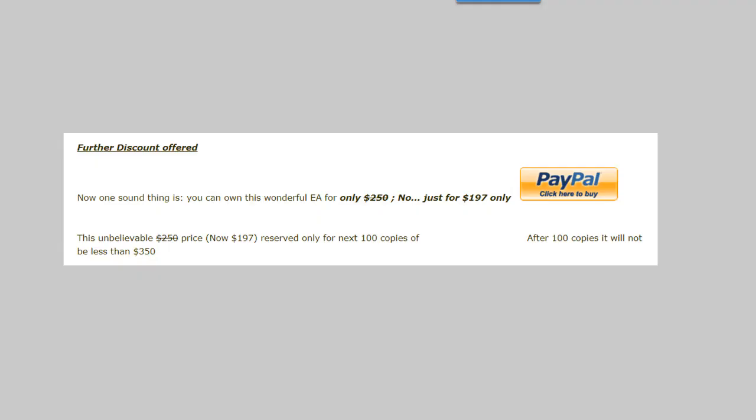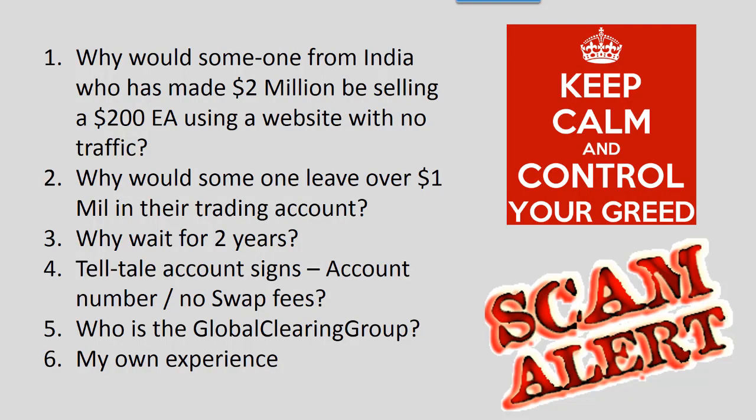So let's have a look at the EA. It's a fantastic EA — not expensive, only $197, and also discounted. This price will only apply until a hundred copies have been sold, at which time it will increase to $350. Now at this point it's very important to keep calm and control your greed, because everything looks fine — but there is a lot wrong with this. This is a professional scam, not a small-time one where somebody is just trying to sell a little EA. A lot of effort has been put into this scam.